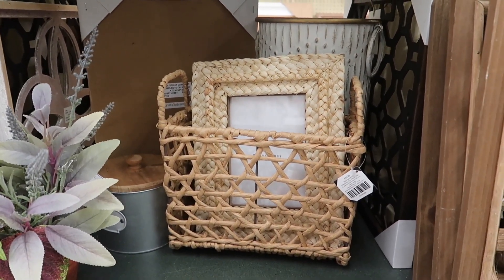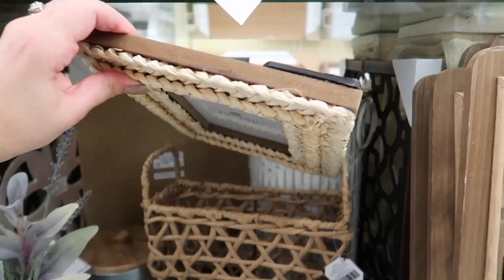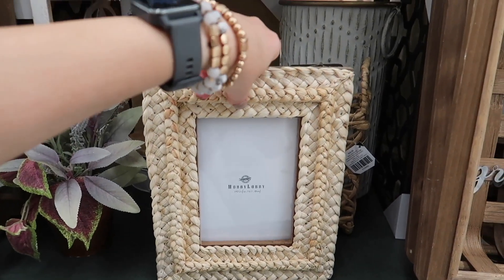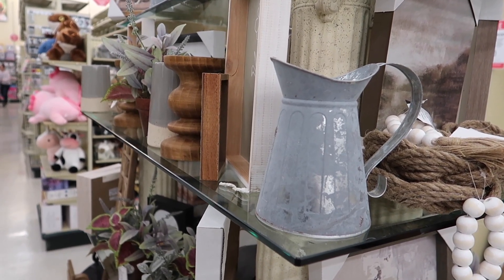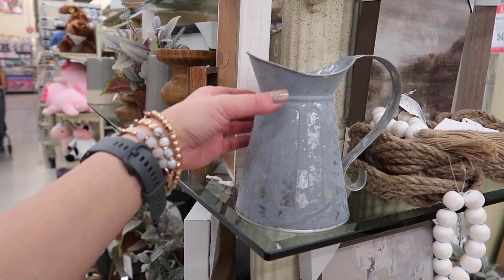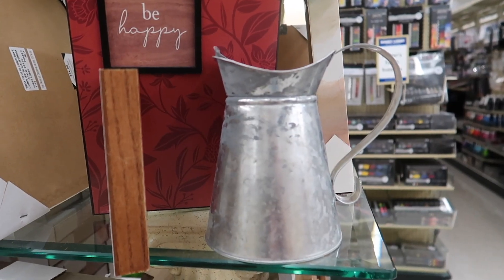I found this basket and inside it has a picture frame — both are discounted. The basket is beautiful and great to store books, magazines, or even mail. Then this picture frame is only $10 discounted, which I think is an amazing deal. And speaking about galvanized metal, they had this beautiful little vase for all of your farmhouse decorators — it has a little bit of a distress effect in the metal, and this one is $14.50 discounted.